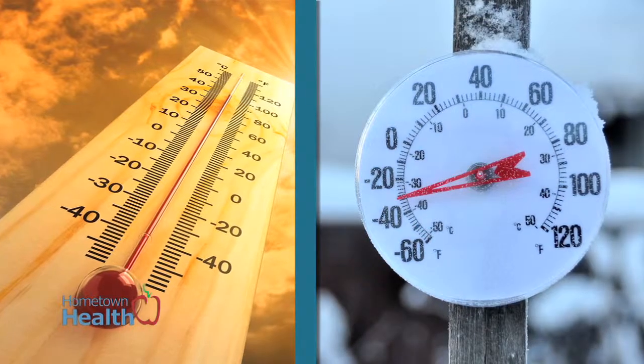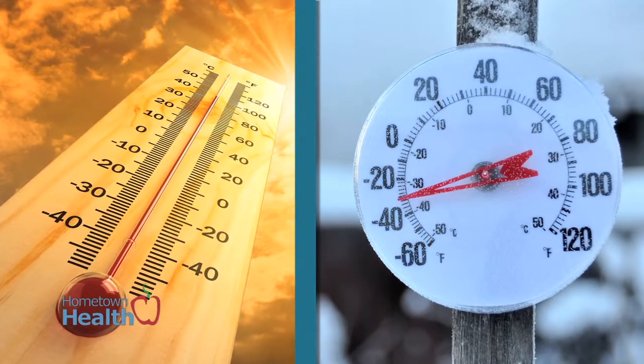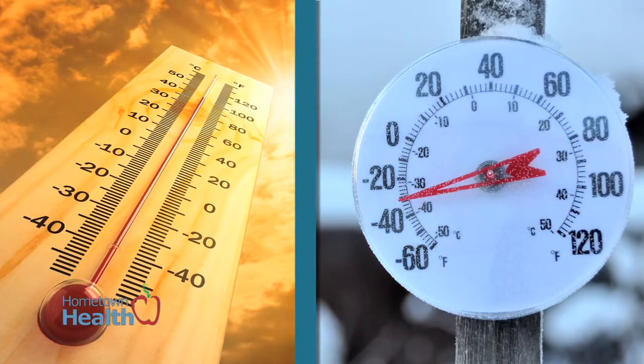If you've ever felt the change of weather in your bones, it's not your imagination. The weather can cloud our health. According to the Arthritis Foundation, changes in temperature or barometric pressure trigger joint pain, though researchers aren't entirely sure why.